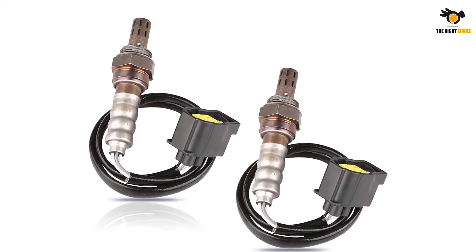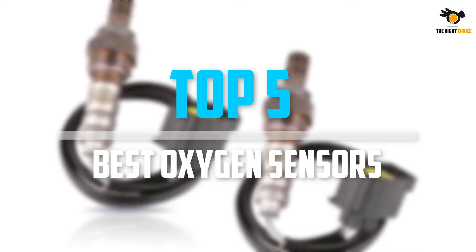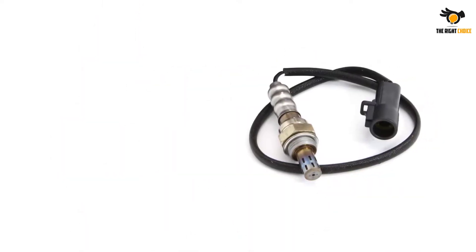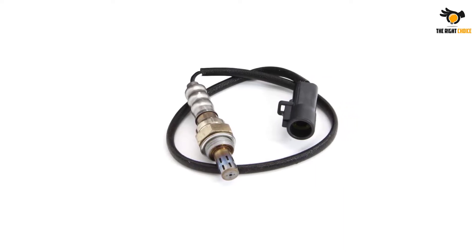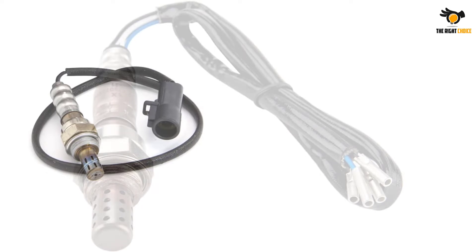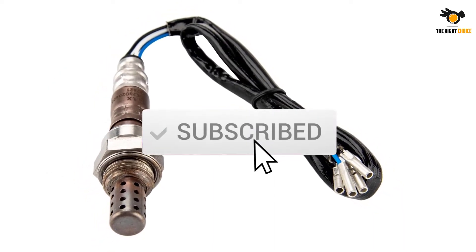What's up guys, in this video we will look at the top 5 best oxygen sensors on the market right now. We made this list based on our personal opinion, hours of research, and customer reviews. We've considered their quality, durability, features, and more. If you want more information and updated pricing on the products mentioned, check the links in the description box below.